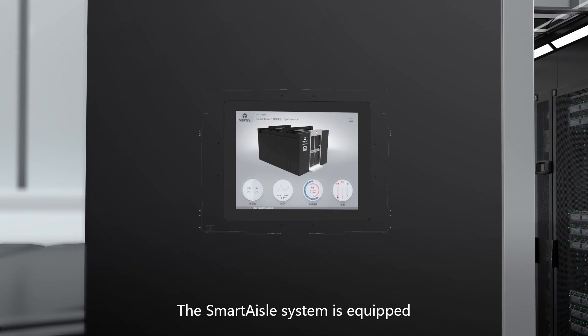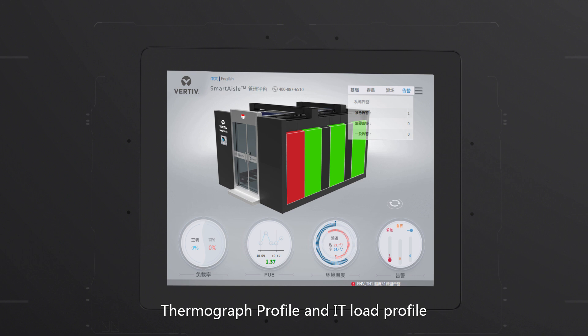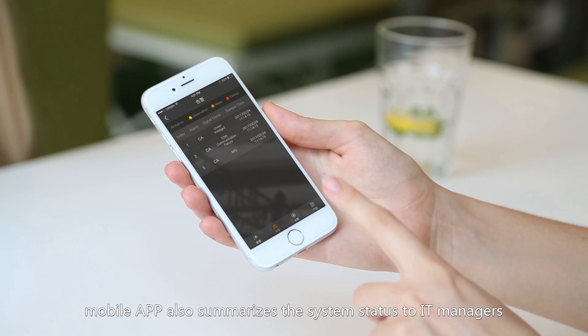The SmartAisle system is equipped with a 15-inch LCD touchscreen display, which shows local module information, thermograph profile and IT load profile. In addition, a mobile app also summarizes the system status to IT managers.